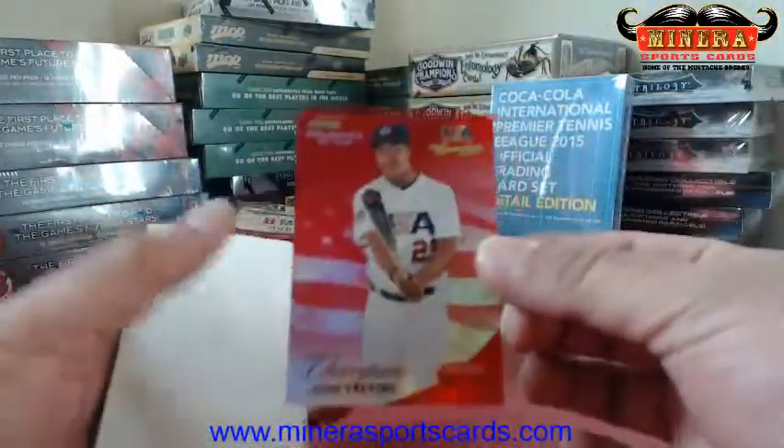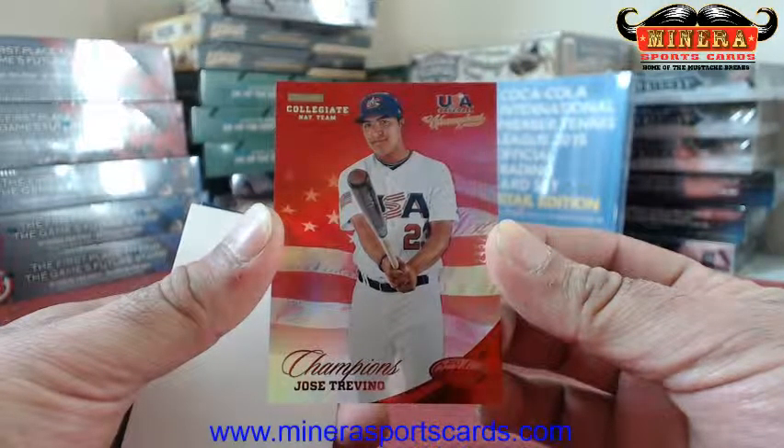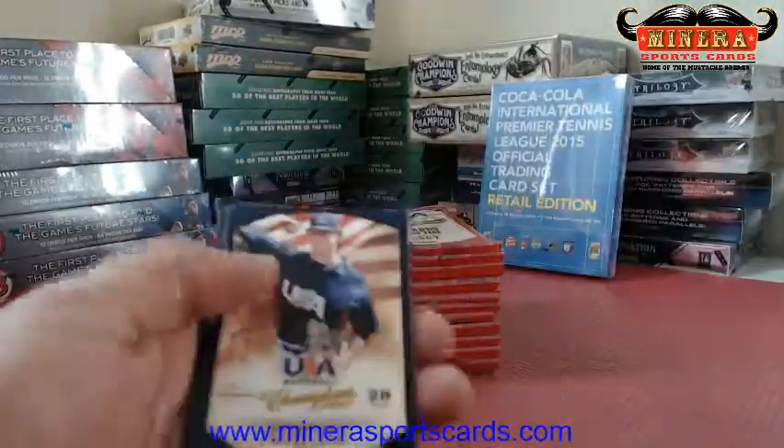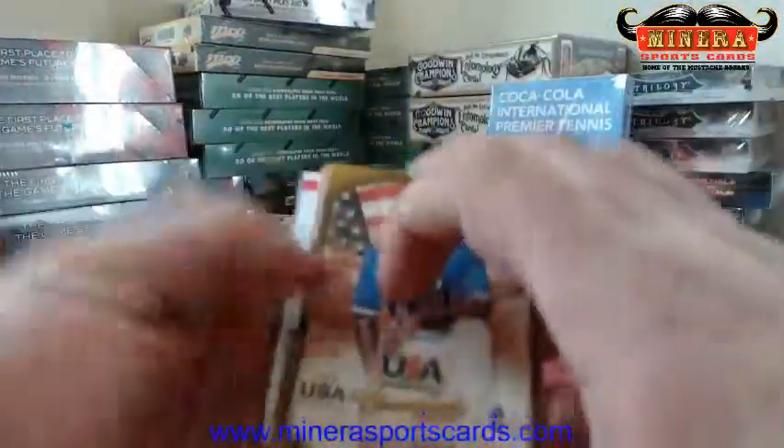Jose Trevino, $245 of $299. More dummy cards — love opening stuff that has dummy cards.